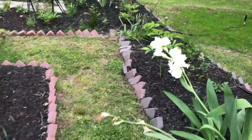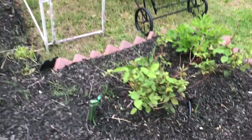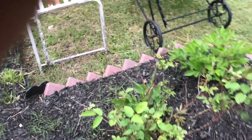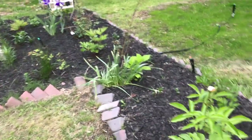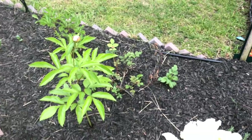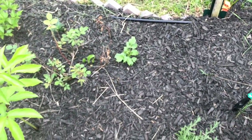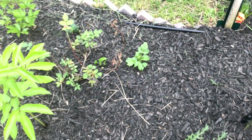That is one of the bearded irises. This is another rose which I need to spray. The roses are doing good, but it's like the black spots. The nice thing about David Austin roses is they bounce back pretty well, so once I spray them, they'll recover pretty quickly.